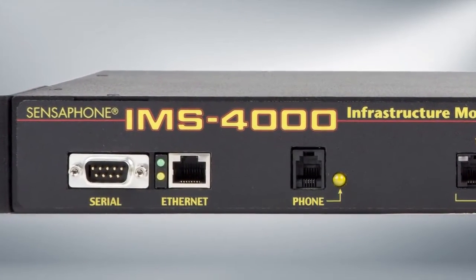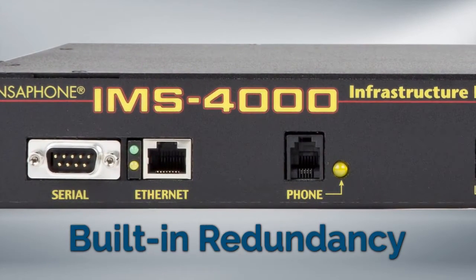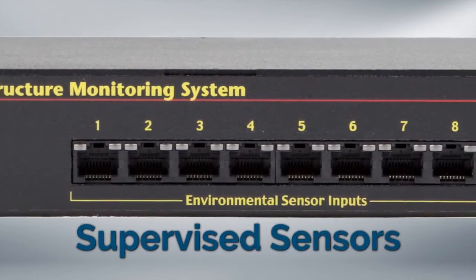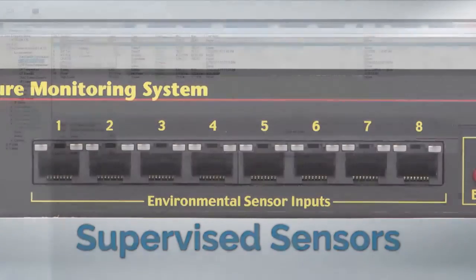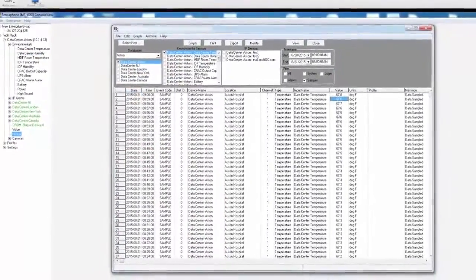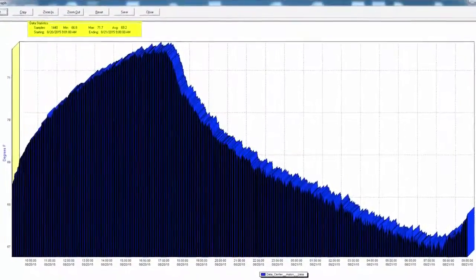The IMS 4000 system has built-in redundancy with both phone line and Ethernet connection, so you'll receive alarm notifications even if your network goes down. The sensors are supervised, so the system sends you an alarm if any sensor fails. You can check the status of your infrastructure at any time using the built-in web server or console view system management software. You can even request an immediate status report via email.